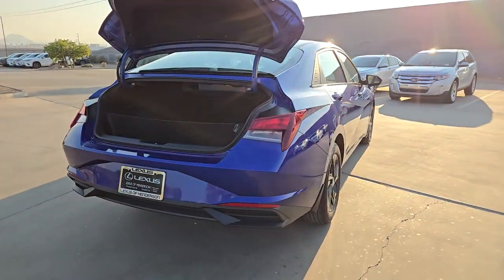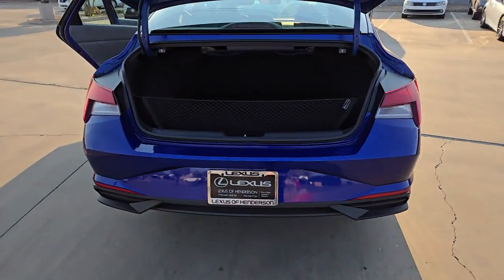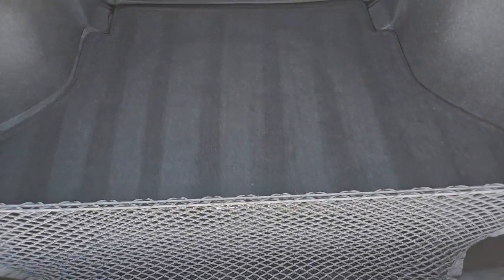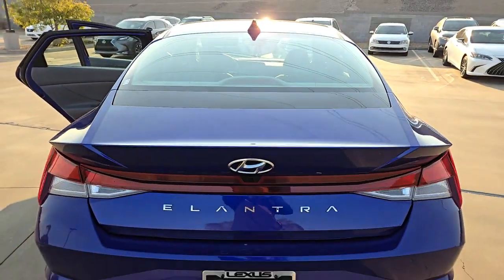From its suite of confidence-inspiring safety features to its svelte and sculpted looks, this driver-focused sedan is an exceptional value. The following are some of this vehicle's highlighted options: